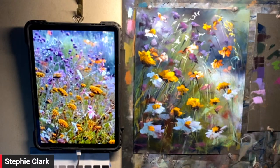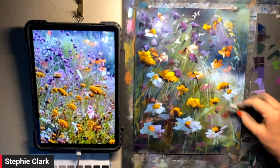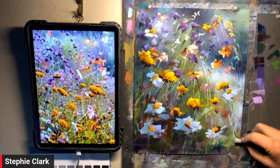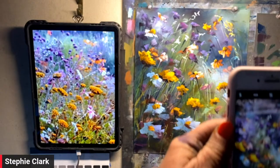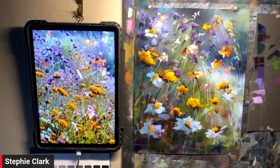About now I would start looking and going: have I said what I wanted to say? Have I told the story? Have I told you what I want you to know about this field? At this stage I would take a photo of this, turn it to black and white, and check that I have my values correct. I honestly think this is one of the most important things — check your values. Grab your mobile phone, take a photo, turn it to black and white, and you can see whether the story is being told.